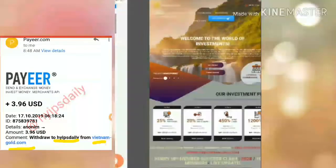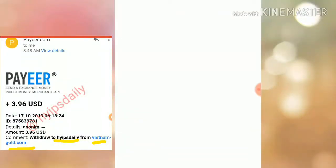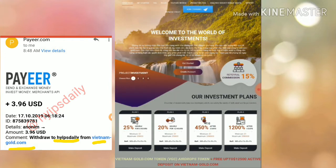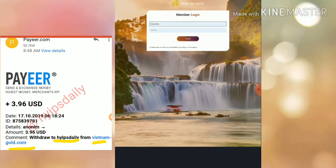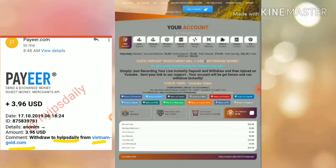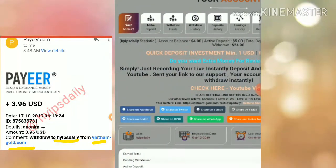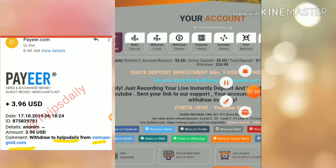To get started with the site, just click on the link which is given in our description. After clicking the link it redirects you to the site. This is how the site actually looks like. Here I just simply log in to my account, and it redirects me to my account dashboard. Here I recently invested $5 in the site, and my account balance is $4.